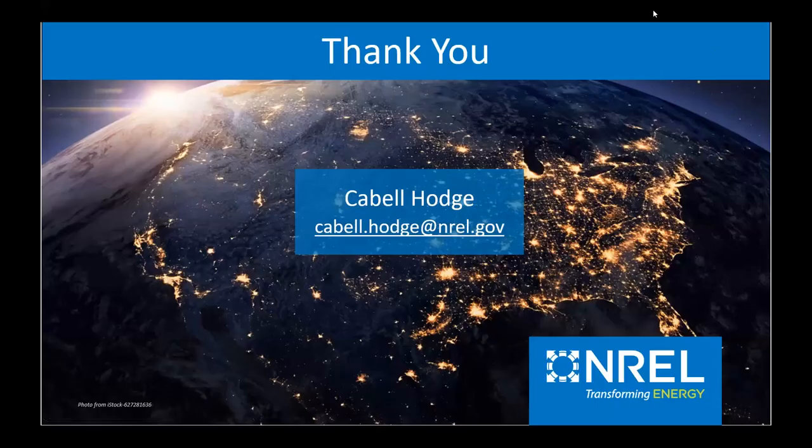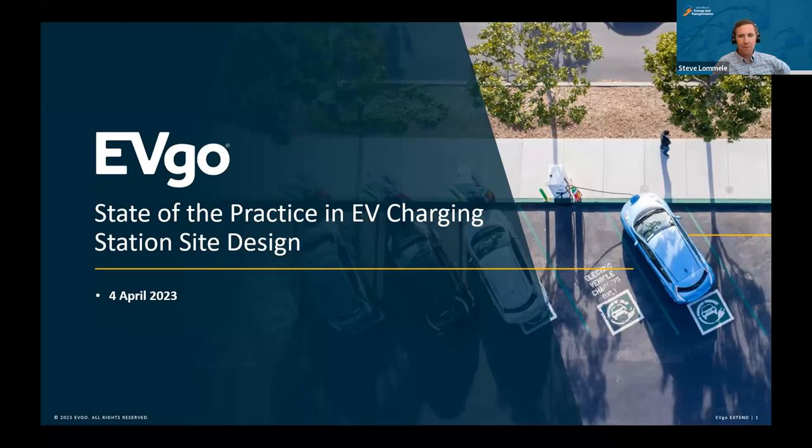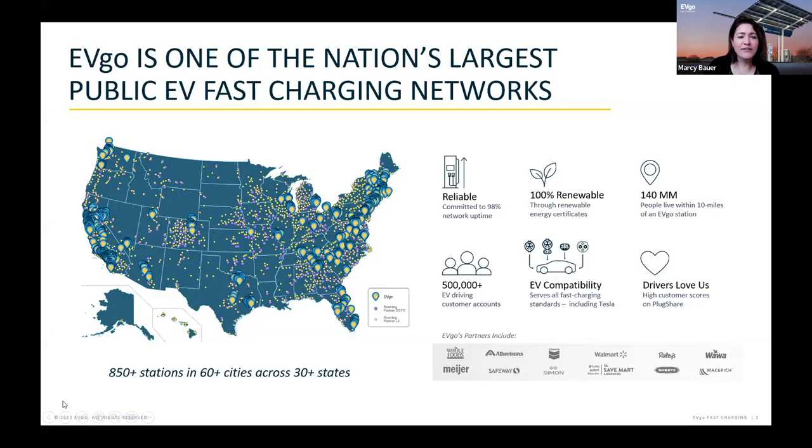Thanks so much Cabal. We're now turning to Marcy Bauer from EVgo. EVgo is one of the largest public DC fast charger networks in the US — even bigger when you count all of the roaming partner chargers in the mix. Our network has been 100% renewable energy powered since 2019, through a mix of what's naturally in the grid plus some renewable energy credit purchases. On this slide you're seeing a fraction of our site host partners — partners that host our chargers. Really since our founding in 2010, we've cultivated strong partnerships across the entire charging ecosystem.